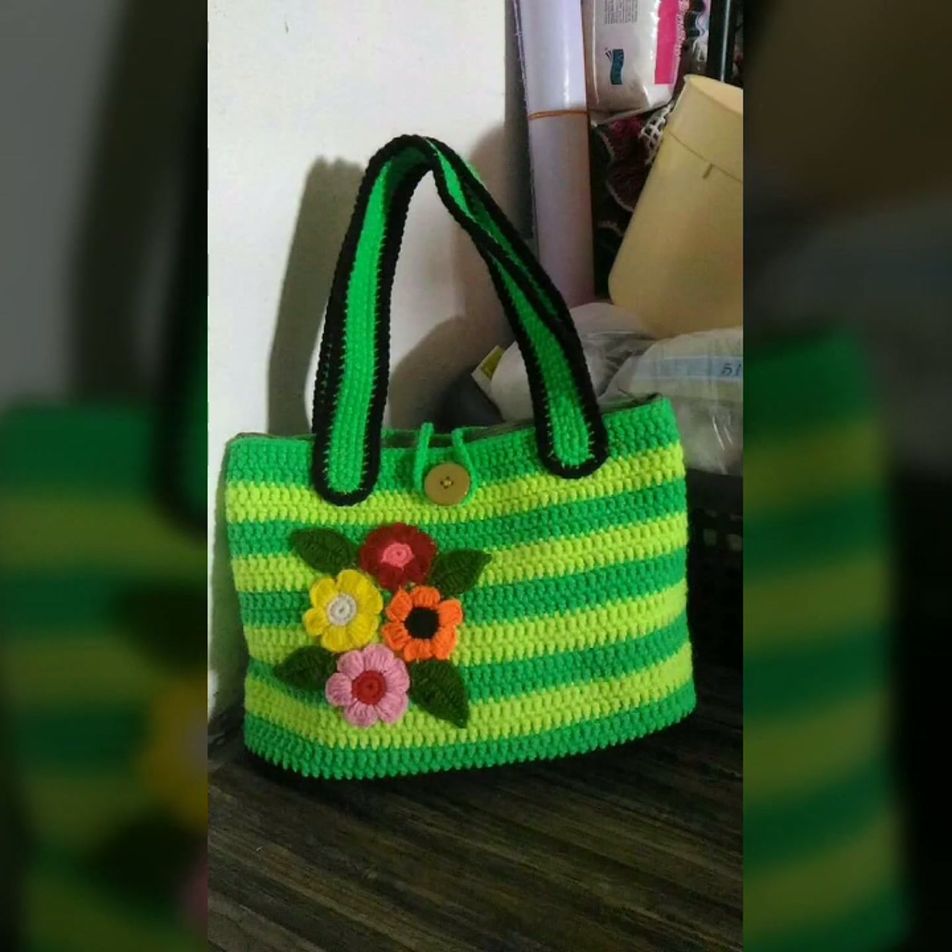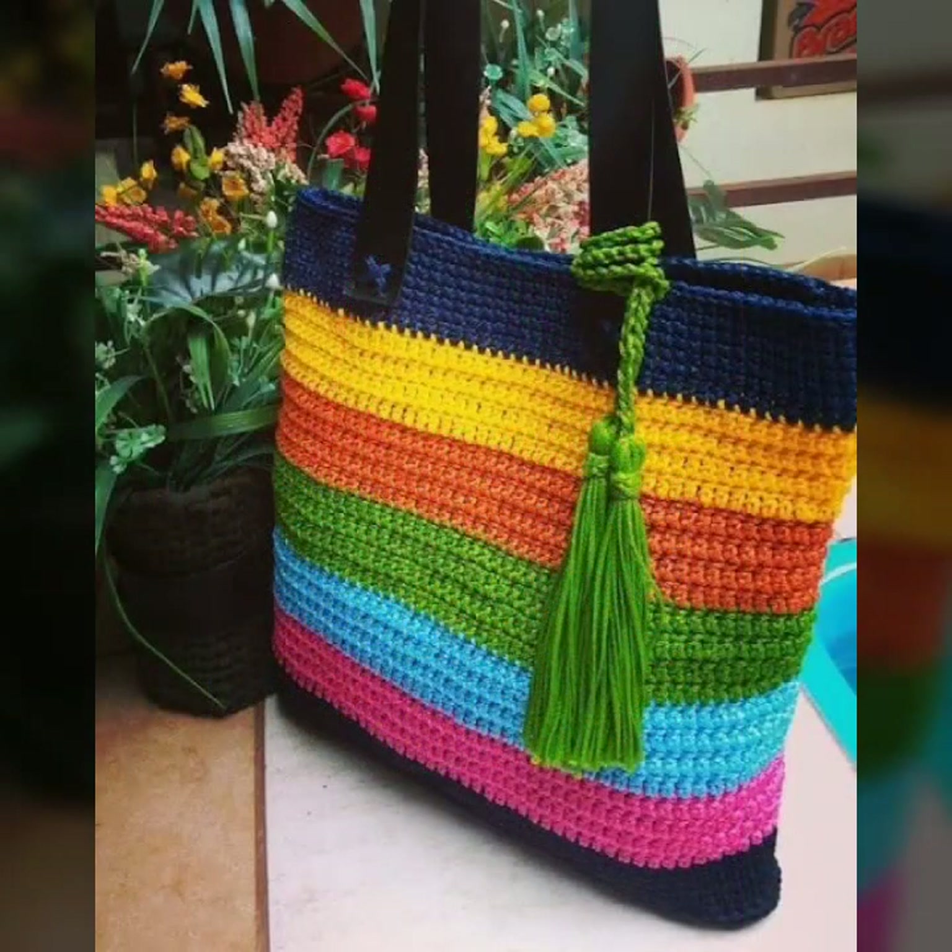If you want to buy these very beautiful crochet handbags, then I will tell you some platform names like AliExpress, eBay, Etsy.com, and Amazon.